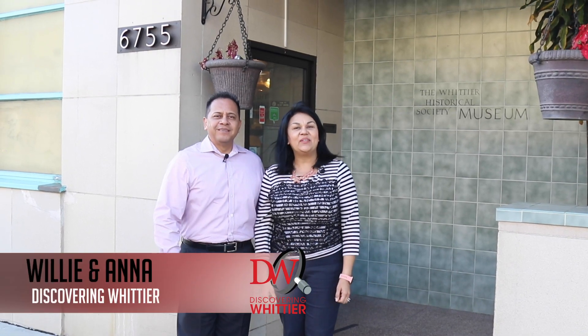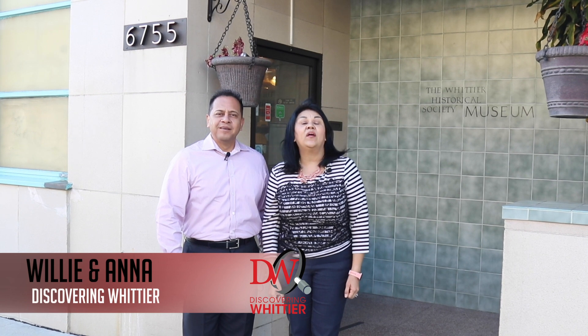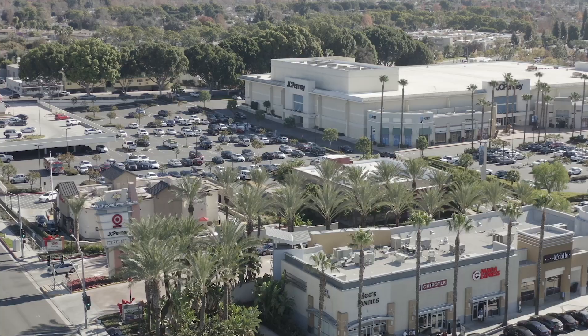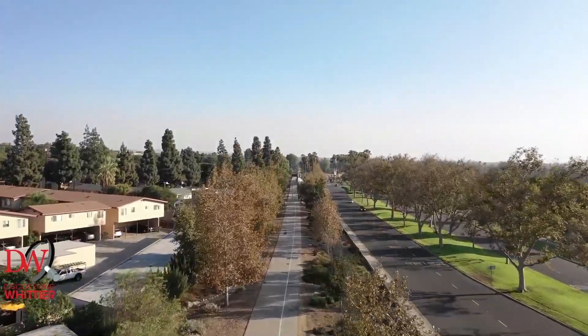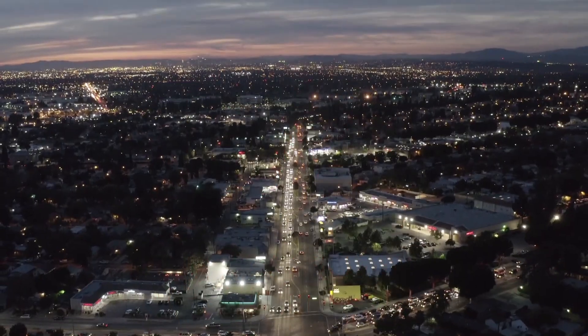Hi, this is Anna and Willie with the Garcia Team. In today's episode of Discovering Whittier, we are spotlighting the historical Whittier Museum. The Whittier area has some amazing local businesses, restaurants, and families. Our mission is to spotlight them and, most importantly, tell their story. We are the Garcia Team and this is Discovering Whittier.